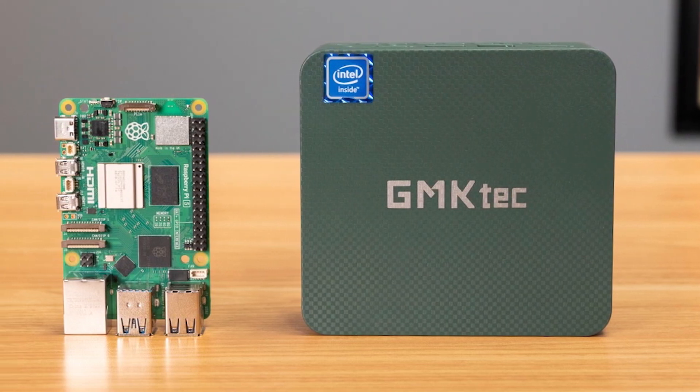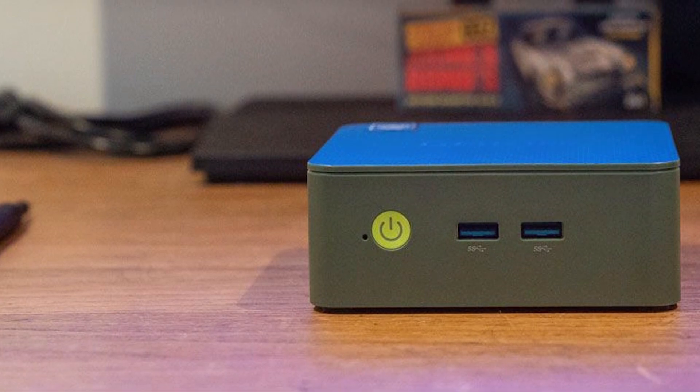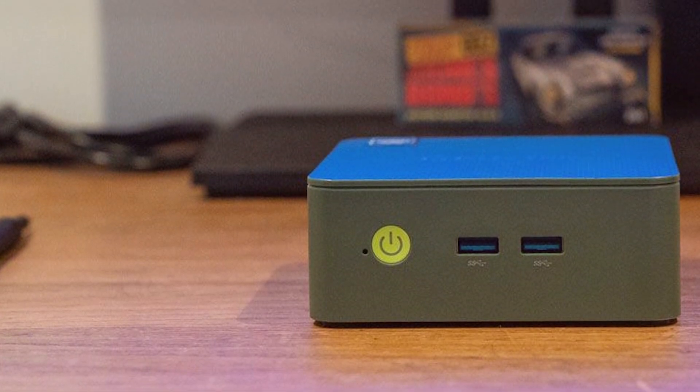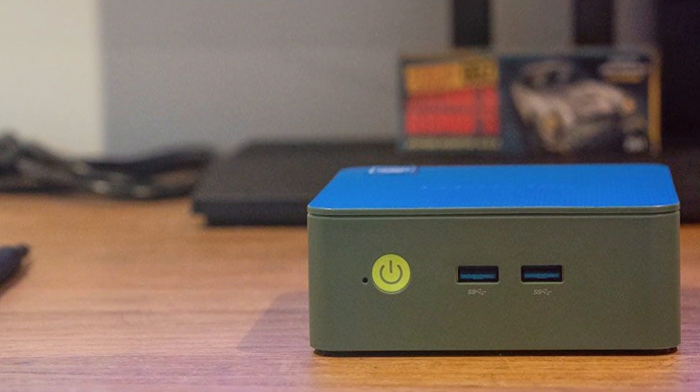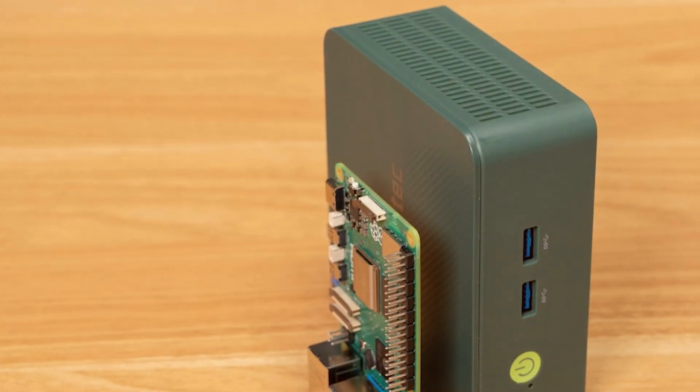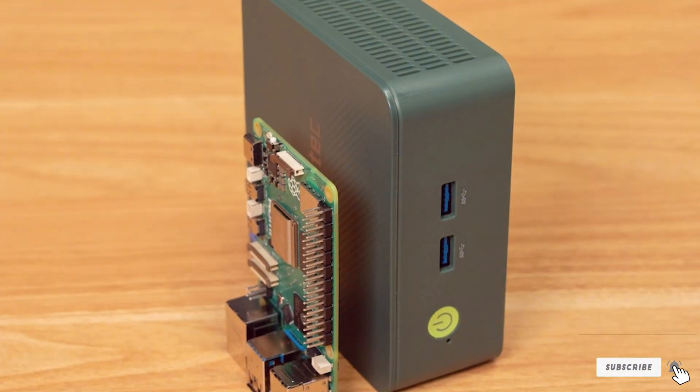Usability is enhanced by its array of connectivity options, including USB ports, HDMI, and Wi-Fi. The small size makes it easy to place anywhere, whether on a desk or behind a monitor. The GMK Tech Mini PC N100 is an excellent budget-friendly option for those looking for a compact and reliable computer for everyday tasks.